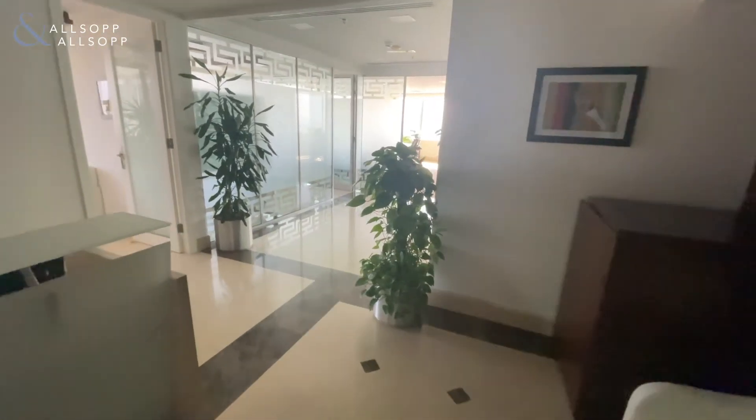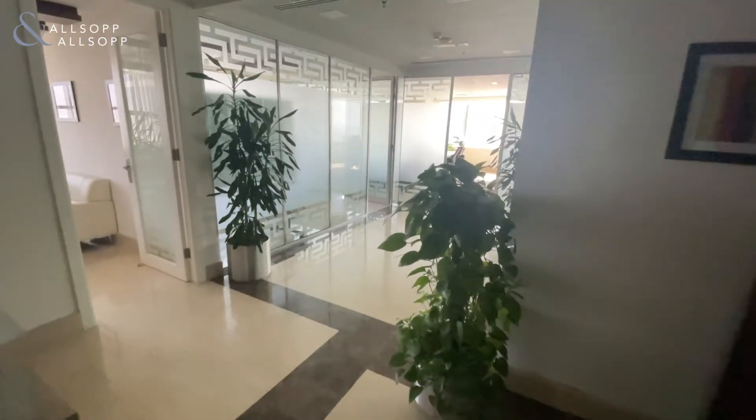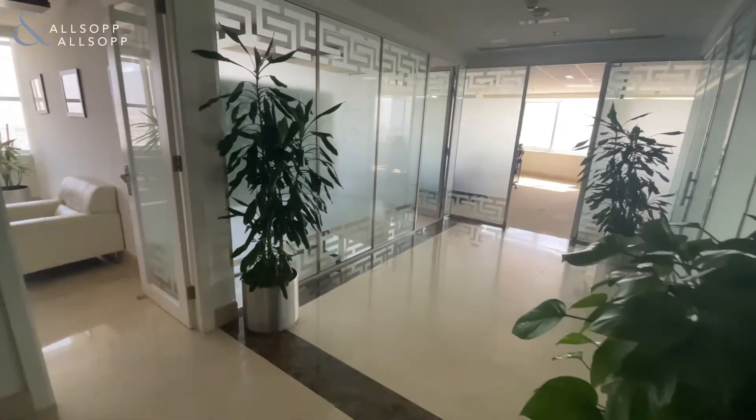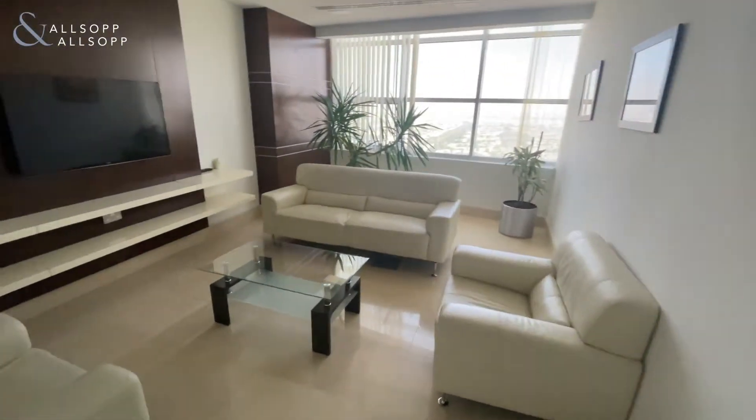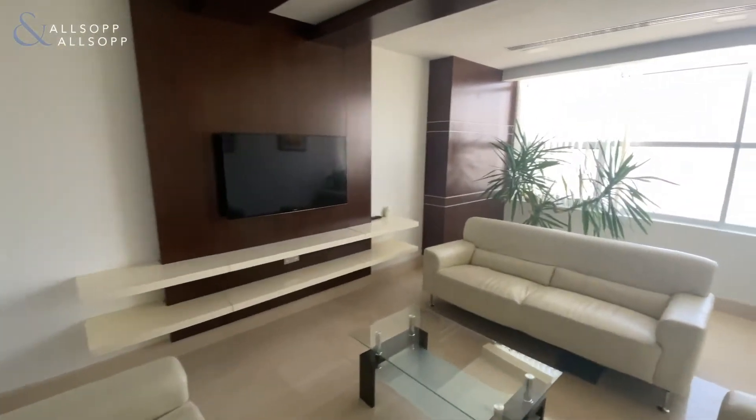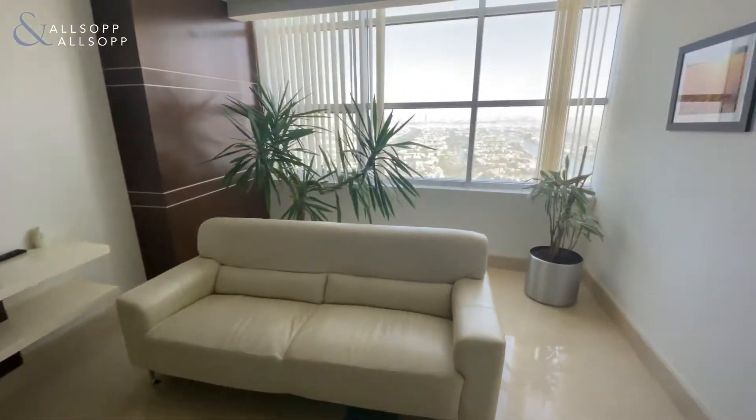Hello, this is James from Allsop and Allsop Real Estate. Today I'm in Masaya BB2 in this 2,956 square foot office which is available for lease. It comes fully fitted with a luxury fit-out as well as all the furniture included.